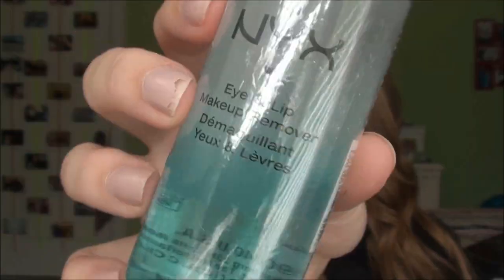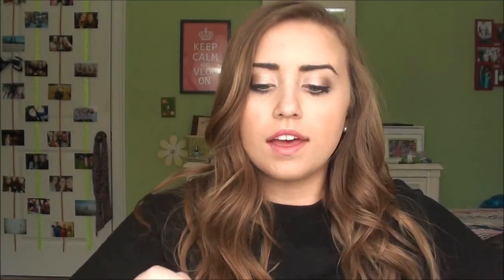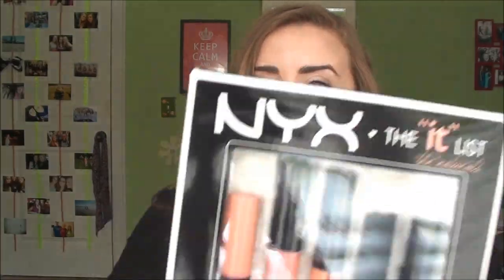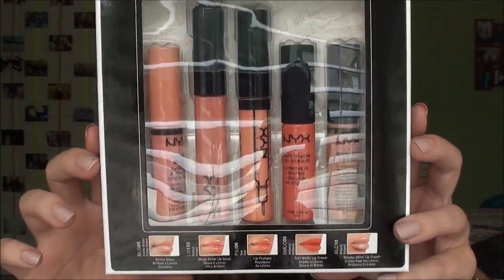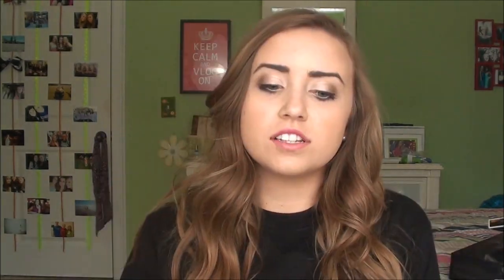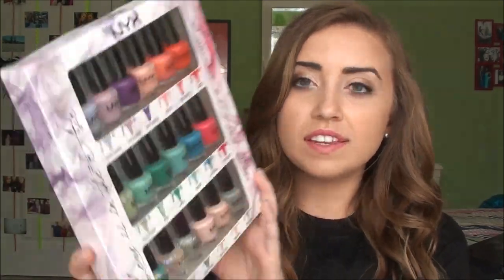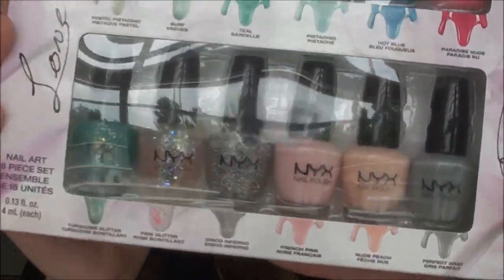And finally the NYX products: makeup remover, another eyelash curler, a little sharpener, green tea blotting paper, and the It List set of their most popular lip products. I'm really excited to try their butter gloss because all I've been seeing on Twitter is how great it is. I also got their Center Stage Jumbo Eye Pencil set, their Be Free palette with pull-out shelving, and 18 mini nail polishes — they're super cute.